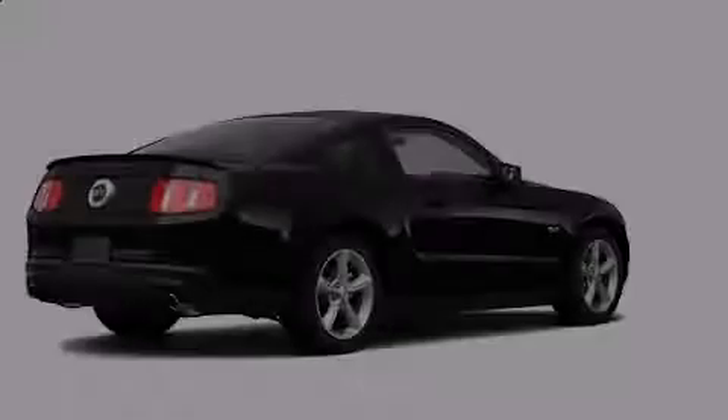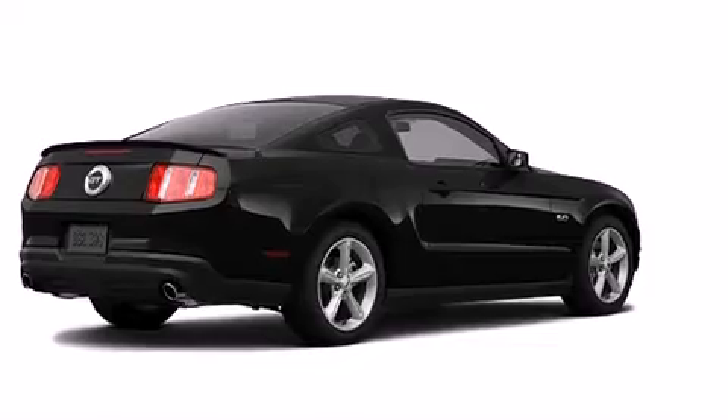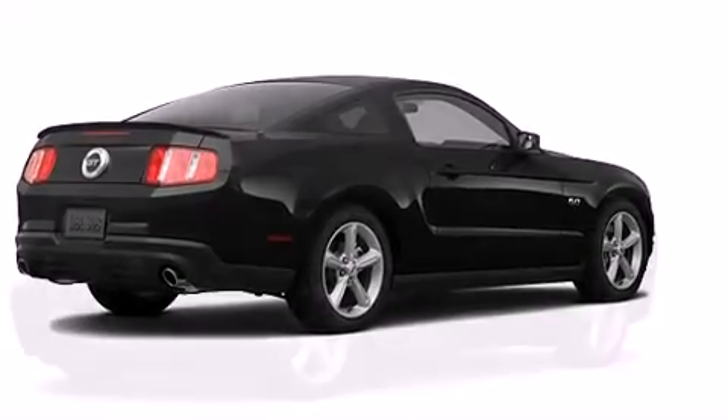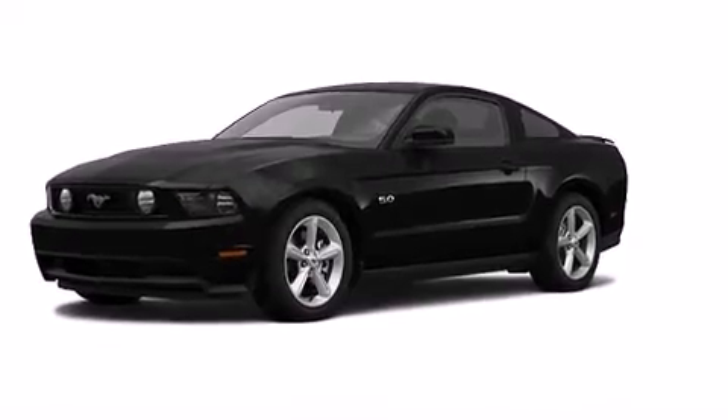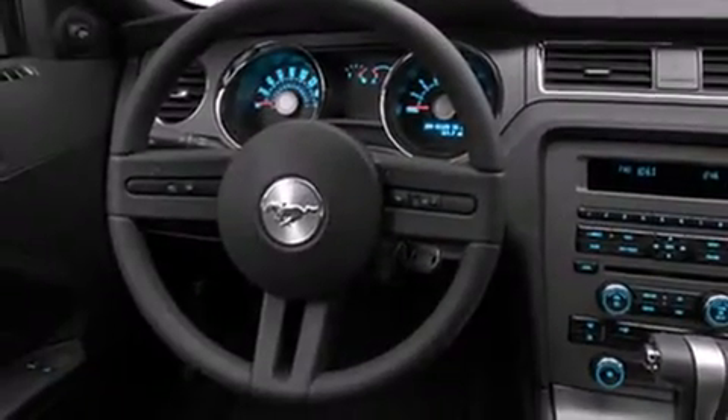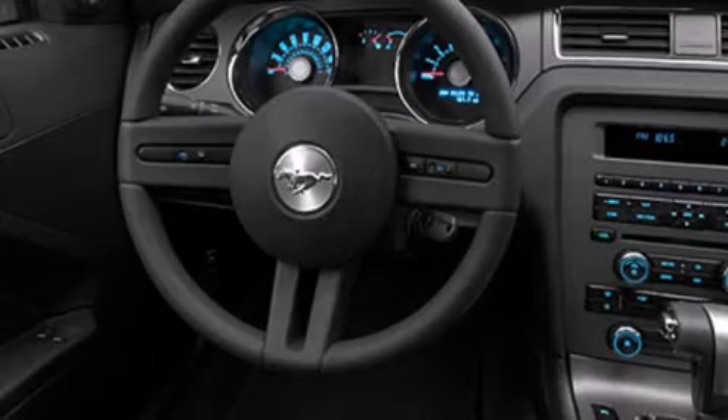The 2011 Ford Mustang — this two-door, four-passenger coupe will allow you to take command of the road with confidence. Ford made sure to keep road handling and sportiness at the top of its priority list. Under the hood you'll find an eight-cylinder engine with more than 400 horsepower, providing a smooth and predictable driving experience.